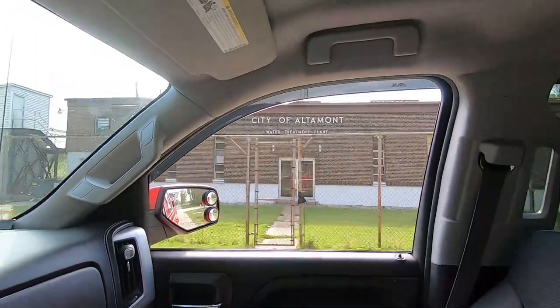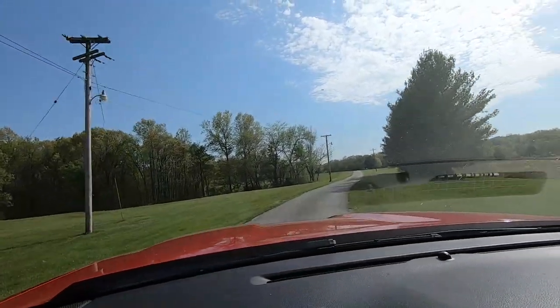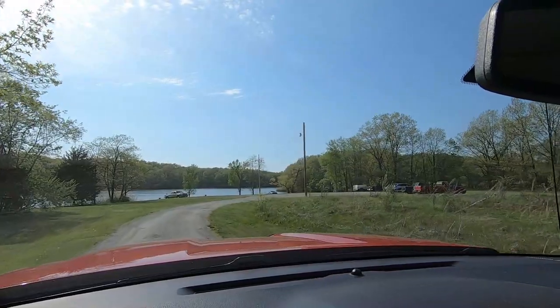Hey guys, Cletus here with Get Out. Today, we are out here at the Altamont Reservoir and we're taking a trip on the kayak. We're just going to take a tour of the Altamont Reservoir, so stay with me.